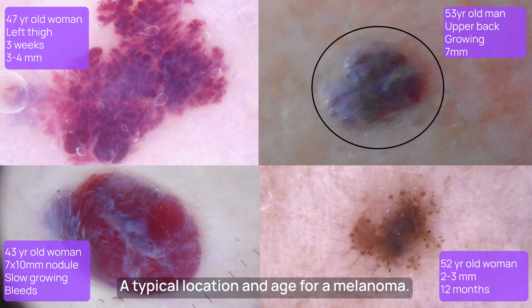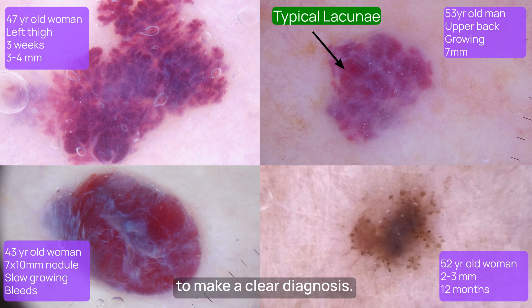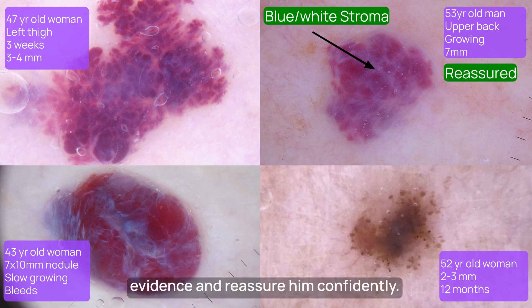This gentleman has this growing on his back — a typical location and age for a melanoma. Again, are you 100% sure this isn't a melanoma without dermoscopy? Otherwise you're going to refer, just to be sure. However, has this dermoscopic image changed your mind? I was able, within 10 seconds, to make a clear diagnosis, take images for his records as evidence, and reassure him confidently. Result again.